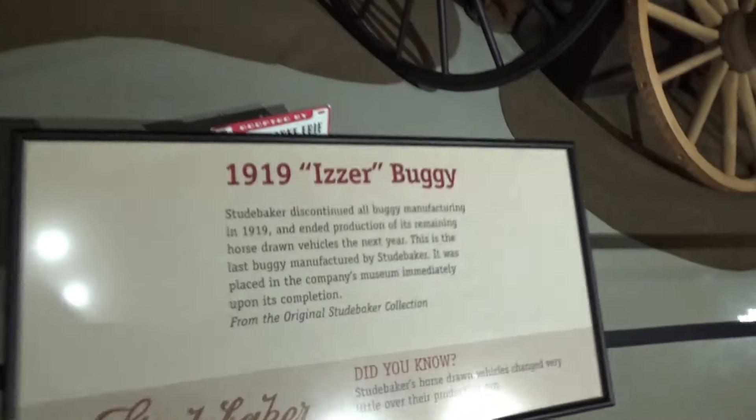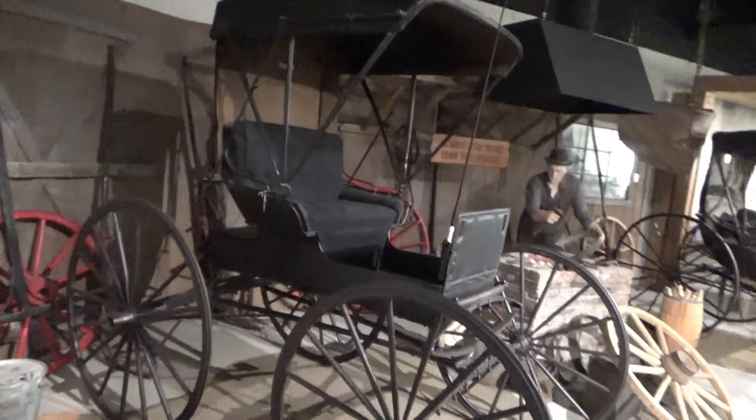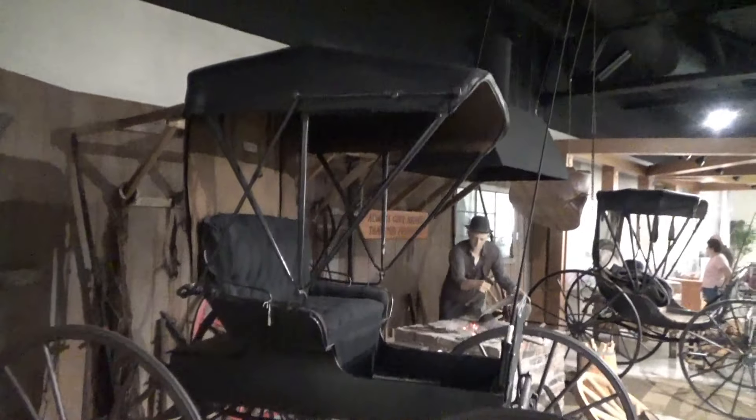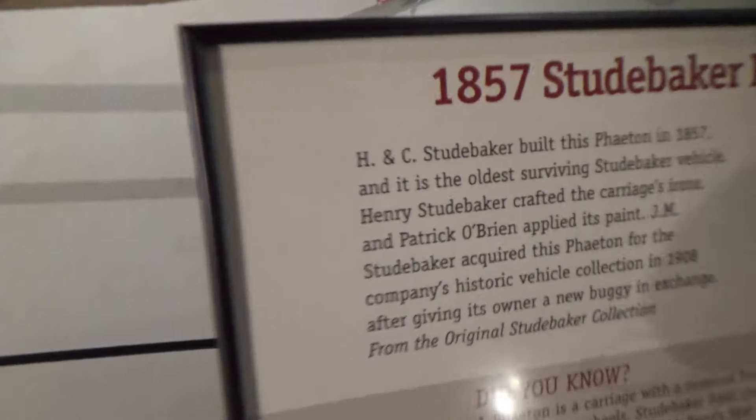And this is interesting too — a very small buggy. Here's another one, and here's another one.